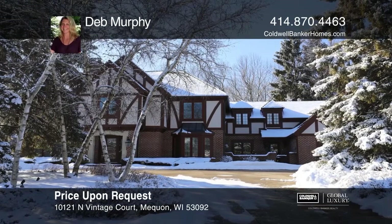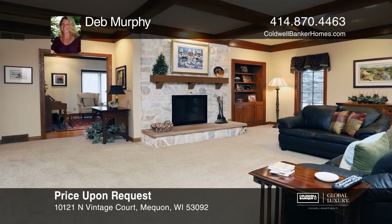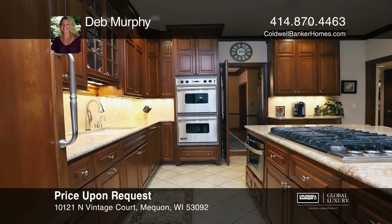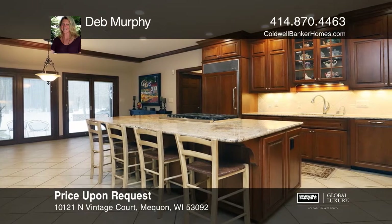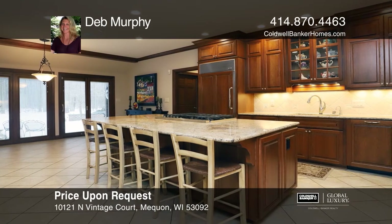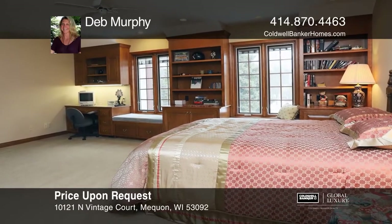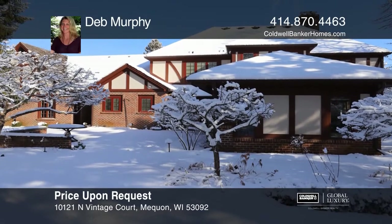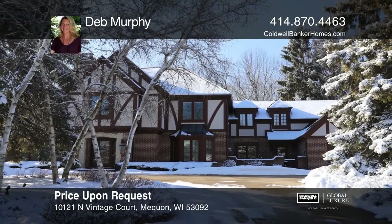This stately executive home, located in the Vintage Estates, has been updated with great attention to detail, offering many living and entertaining areas and an extra-large kitchen with stainless steel appliances. The sunroom offers a wet bar, and the family room features a gas fireplace. The lower level offers a recreation room and exercise room. This exceptional home is a must-see. Learn how to make this home yours with a call to Deb Murphy.